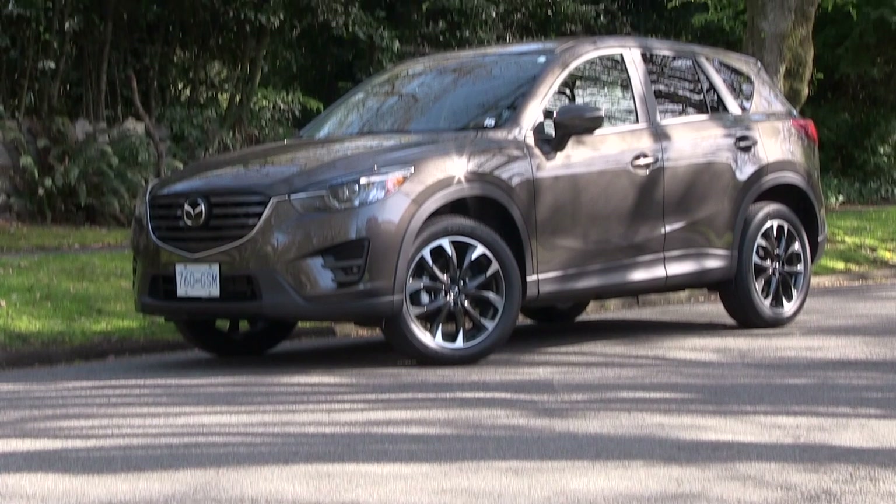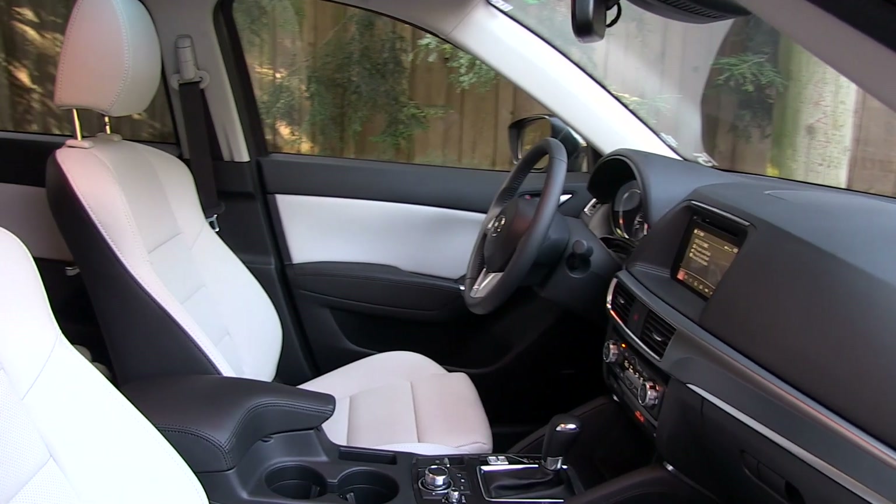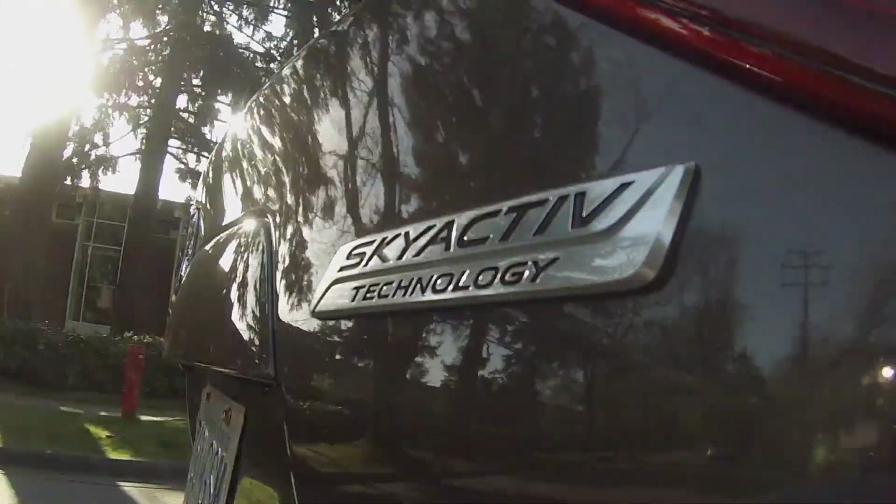Mazda as a brand is defined by above-average driving dynamics, good fuel economy, and refined interiors. The systems that they use to build their vehicles is called Skyactiv.